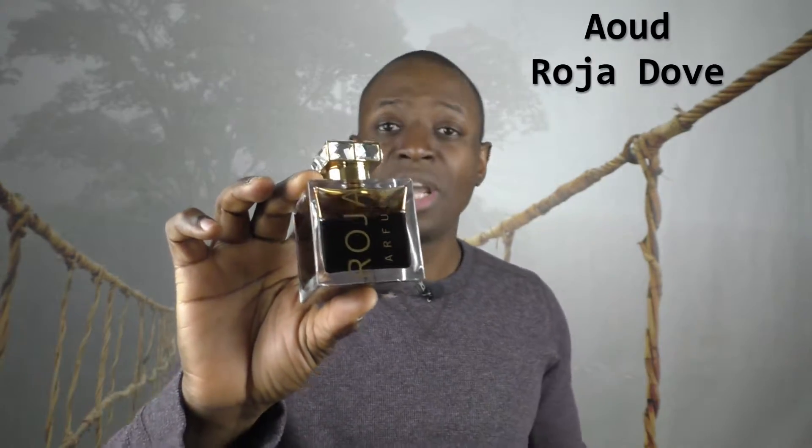This one is a standard version. They have a crystal version that will not stay in your clothing, but the color of the juice here — you can definitely say that it will stay in your clothing, so you have to keep that in mind. I'm not familiar with the crystal version, so I'm not sure if there's a scent profile difference there, so keep that in mind — I'm reviewing this one here.